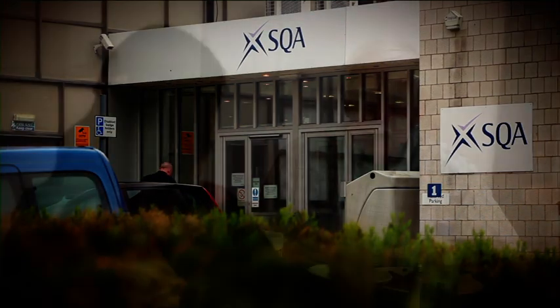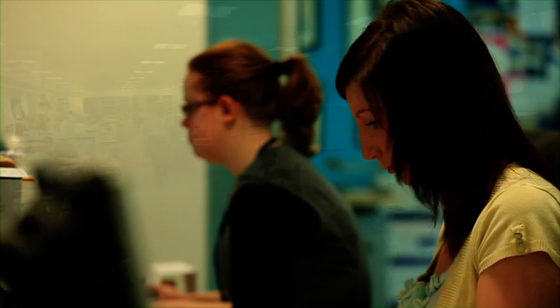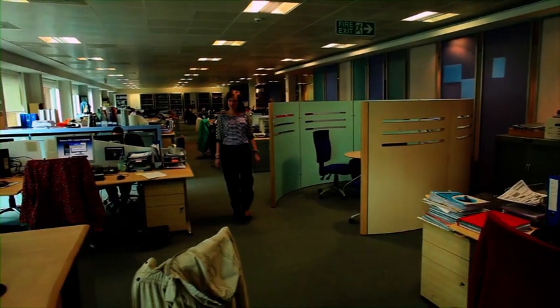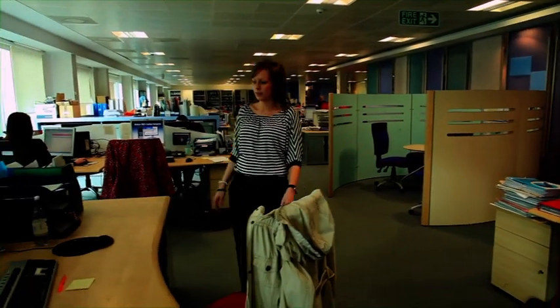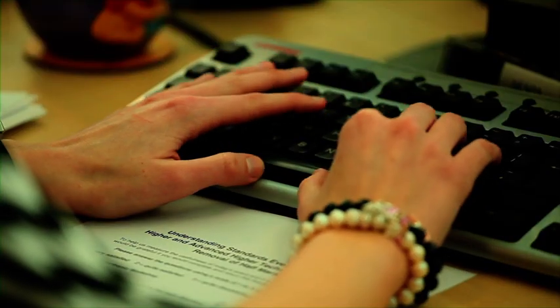At SQA, we have staff who have been with us their entire working lives. Over the years, some staff gain promotion from junior level jobs up to management level. Some staff work full-time, others part-time. Lisa, age 20, is just starting out in the world of work — she joined SQA less than two years ago as a part-time administrator.